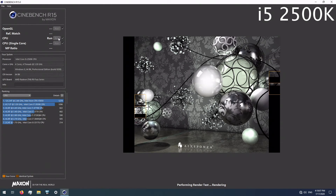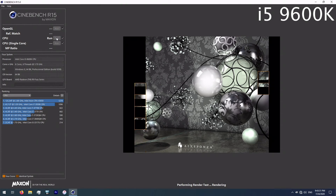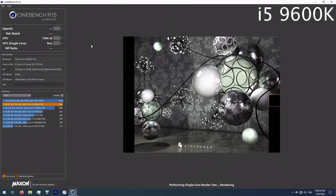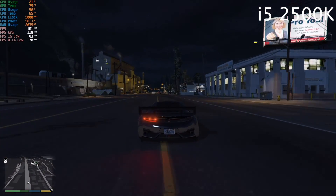Let's start the benchmarks with Cinebench R15. The 2500K pushed 676 multicore, while the 9600K with its 50% more cores and threads pushed 1264 — almost double. Single thread is where it gets really interesting. In 8 years, at the same clock speed, performance went from 176 to 219. Just 25% IPC gain in 8 years — rather disappointing, Intel.